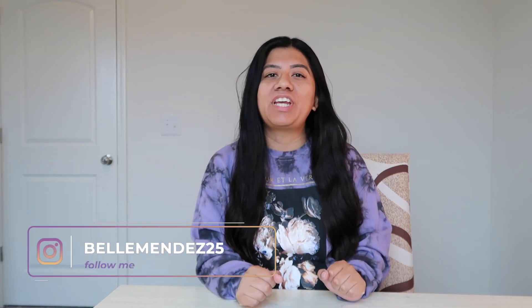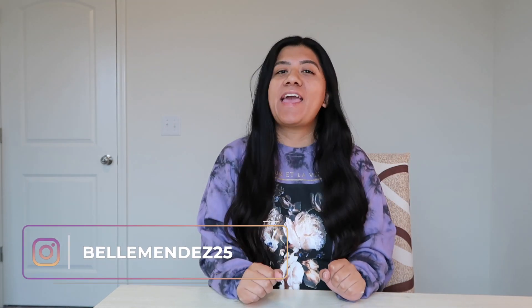Hey guys, welcome back to my channel. It's your girl Belle and for today's video I will be unboxing my new iPhone 13 that I recently got.